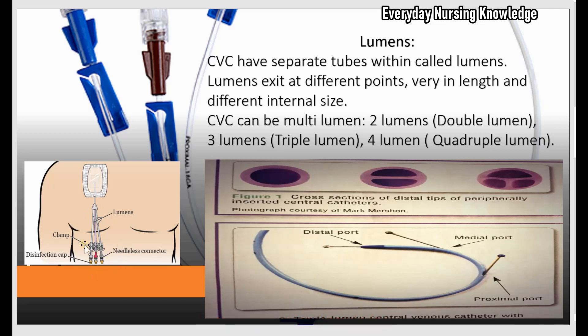If it is a CVC with a triple lumen catheter, these three lumens exit at three different points. One lumen exits at the end, the second exits in the middle, and the third behind. They vary in length and have different internal sizes. A CVC can have more than one lumen; if so, it is called a multi-lumen catheter.